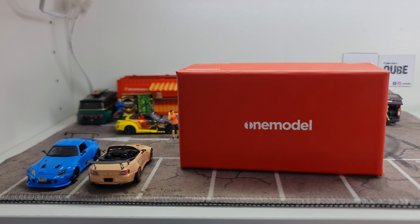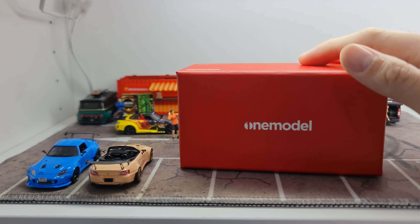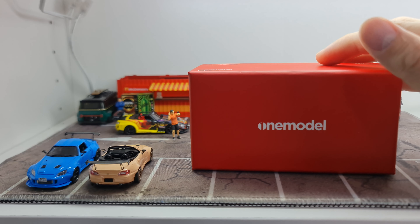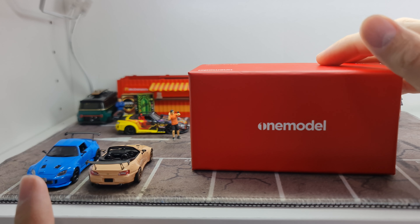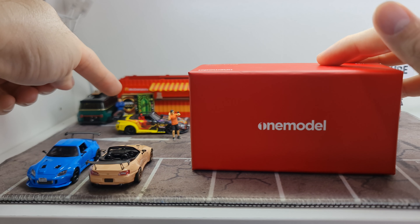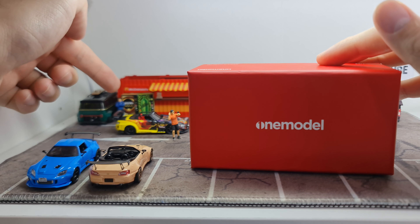I hope you don't mind the noise because I want to very quickly show you a recent release from One Model — the S2000 — and also a couple of S2000s that I have not shown you before. I actually have them already but haven't got a chance to share with you guys. I do have the Pop Race ones here, and then this one is the other one that One Model is going to make, but I don't think it's out yet.